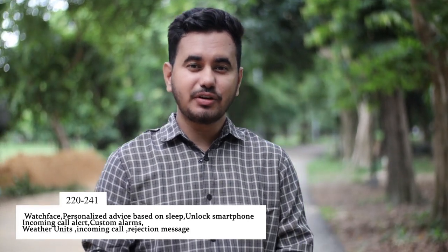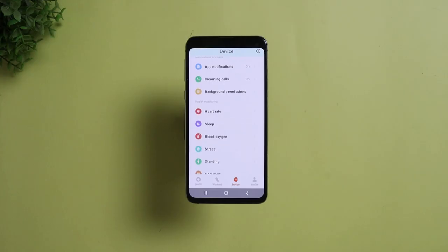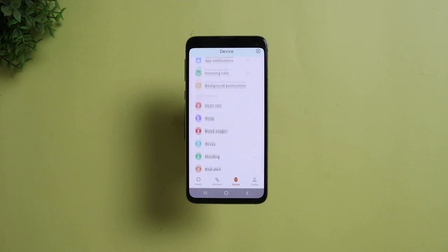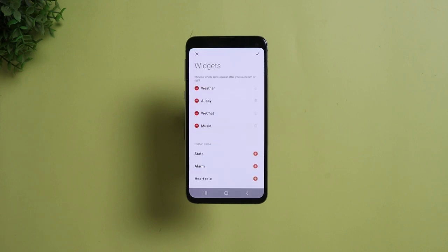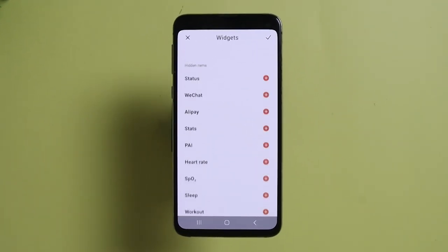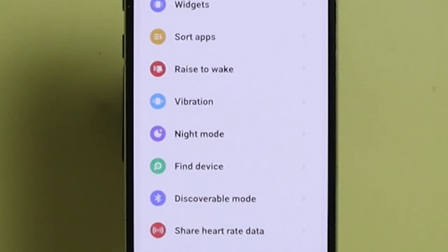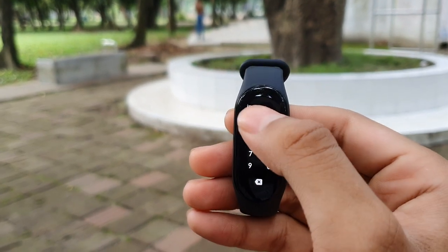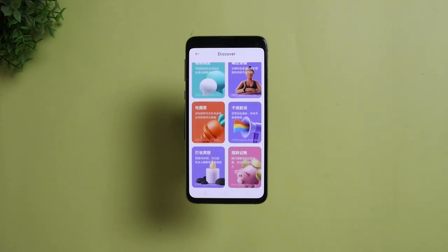You can choose which apps should give you notifications, and excitingly, incoming call alerts now support quick replies which you can custom-set right here. You can choose all-day tracking options according to your preference. In the weather section you can choose between Celsius and Fahrenheit. The widget customization is very useful — by default it contains Alipay and WeChat Pay, but most of us don't need those so you can customize them. You can also sort apps, set a custom time for the raise-to-wake feature, customize vibrations for different activities, and set a PIN in the security section.